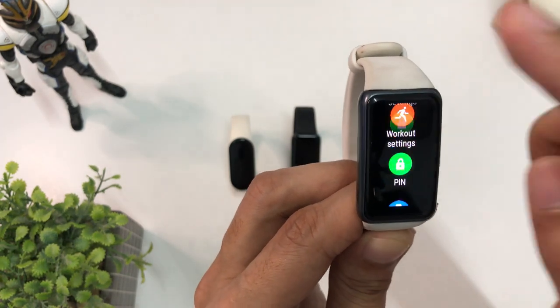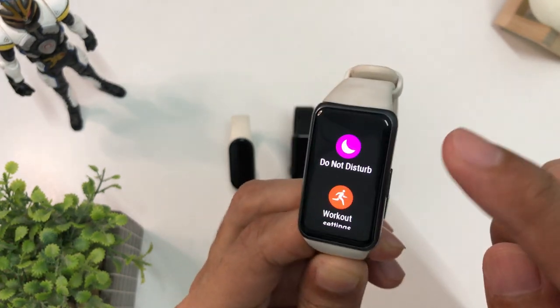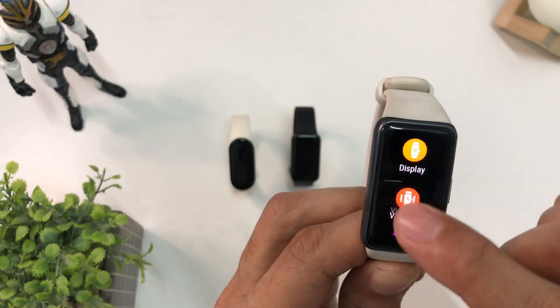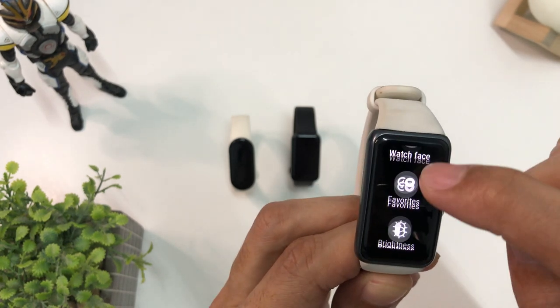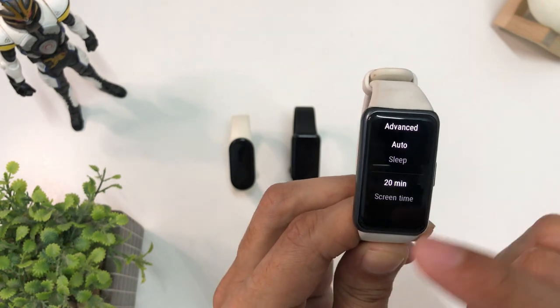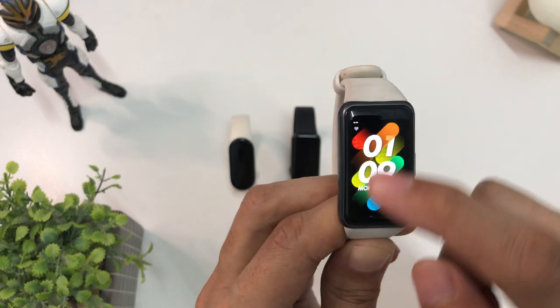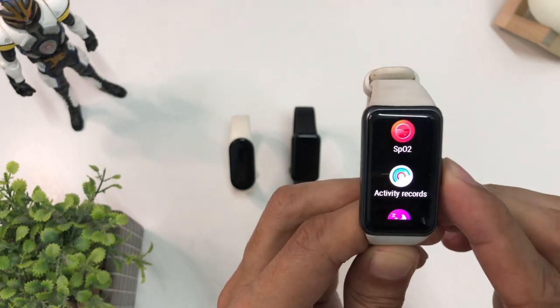Huawei Band 6 and 7 use the Huawei Health app, which is free to download — just install it on your smartphone. In the Huawei Health app, you can buy more watch face designs to download and choose from, and it's very easy to turn on and off all the applications that you want to use.